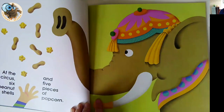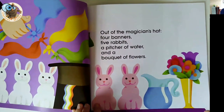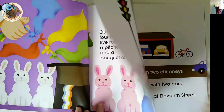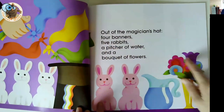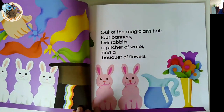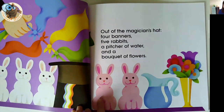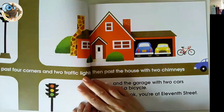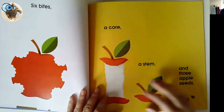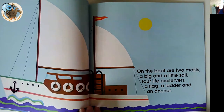So six peanut shells and five pieces of popcorn. Absolutely beautiful illustrations, really eye-catching, lots of language, and lots of writing out the calculation. As soon as I see that, I think I'd definitely bring some magician's hats into the class and get children to pull different things out and do the calculations — I think they'd absolutely love that. There's a little bit of mapping and geography there too. Make your own boat — this is what I think when I see this.